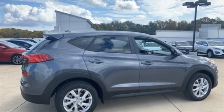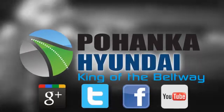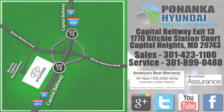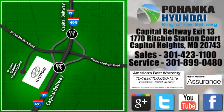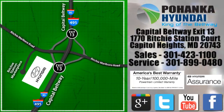Take it for a test drive today. Visit Bohenga Hyundai, King of the Beltway, today. We're conveniently located on the Capitol Beltway at exit 13, 1770 Ritchie Station Court in Capitol Heights, Maryland.